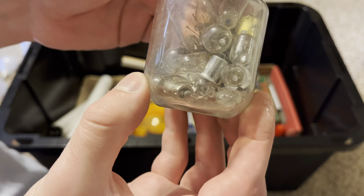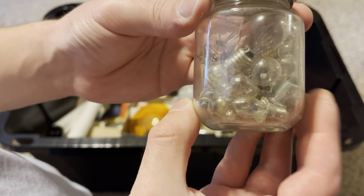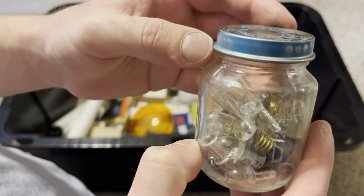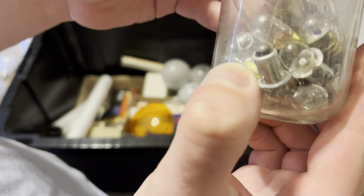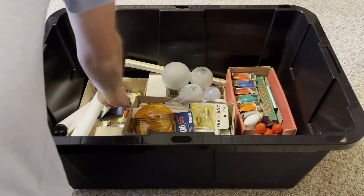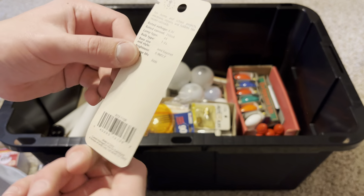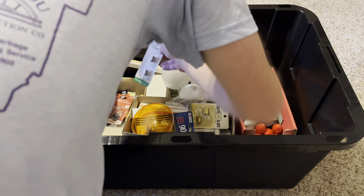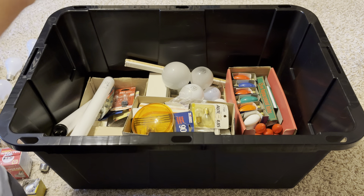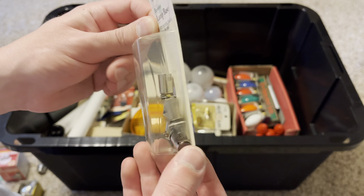Here's a jar full of various bulbs — looks like a lot for flashlights, plus an oven bulb and an interesting early halogen capsule bulb. There are also two packs of Radio Shack bulbs, and I also found the bayonet bases for those, so I might be able to turn those bulbs on.